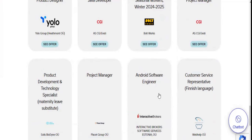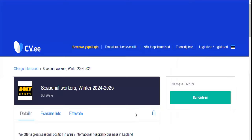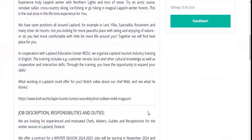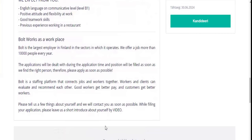Let's check some of them. Project manager, Android software engineer — and you can search for more. For seasonal workers, for instance, this particular company is looking for seasonal workers. They offer a great seasonal position in a truly international hospitality business in Lapland. They are looking for experienced and motivated chefs, waiters, guards, and receptionists for the winter season. The salary is 12 to 16 euros per hour. You can read details about these seasonal jobs on both websites.